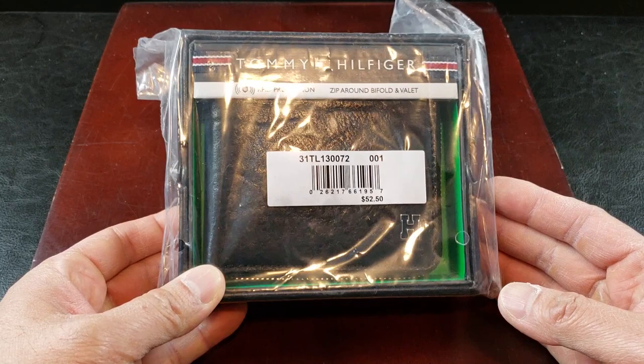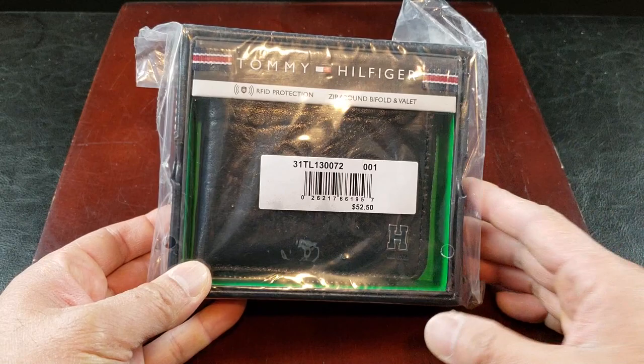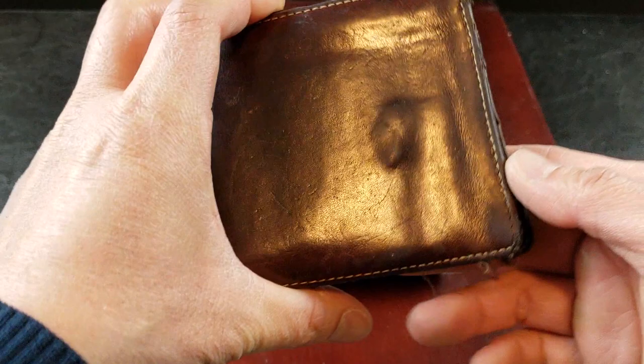All right, so let's do a quick unboxing. Why did I decide to get the Tommy Hilfiger? First of all, I like the Tommy Hilfiger brand and I love this wallet design.